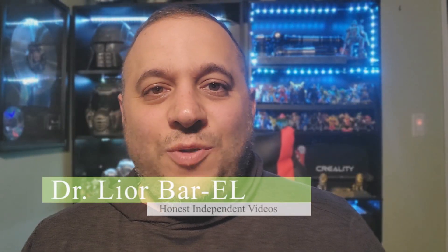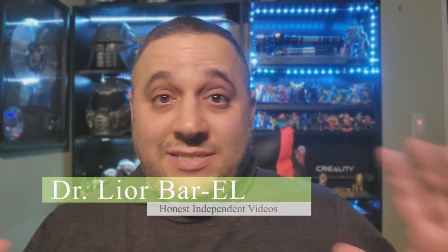Hello guys, this is Dr. Lior Bar-El. I'm going to leave the motorcycle bike miniseries open. So if anything should arise, any new things that are out that I would recommend, I would do a review for you guys.